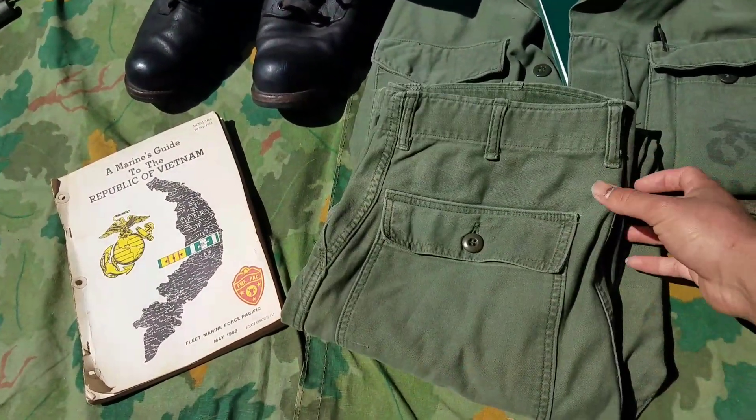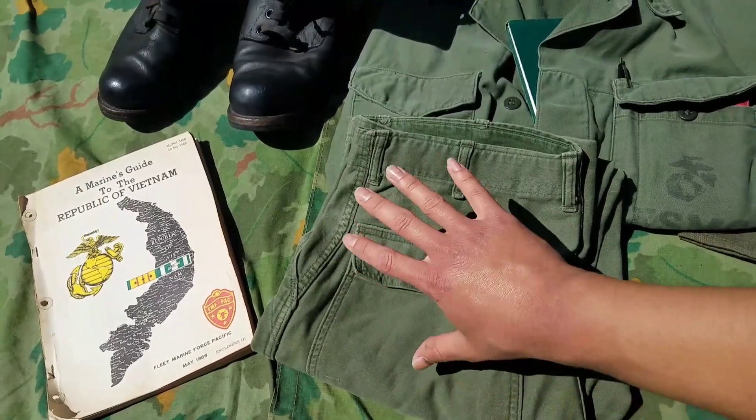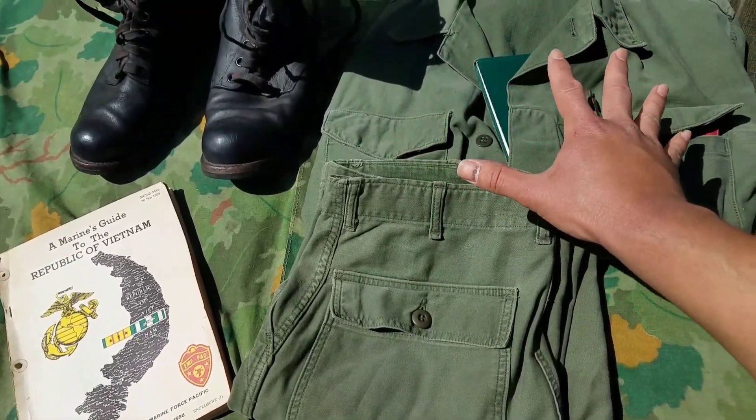The pants is pretty much just here for the video. It actually matches the top, which I really like. You do see guys with later variant pants or utility pants, but you mostly see these tops in early Vietnam.